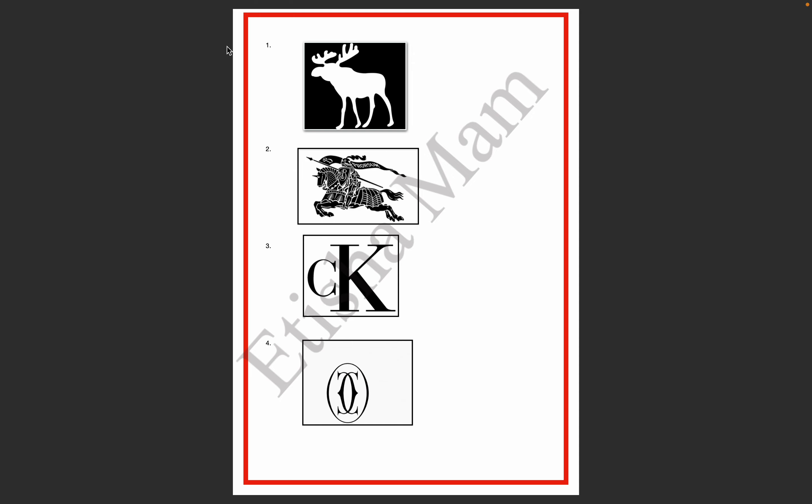The first logo has a deer made in it, with antlers — you can see the deer's antlers. This first logo is Abercrombie & Fitch. The second logo on your screen has a running horse and a soldier sitting on it, with armor that looks like he's about to strike. This logo is Burberry.